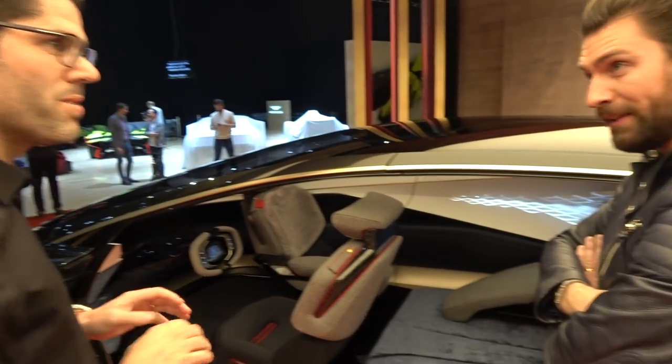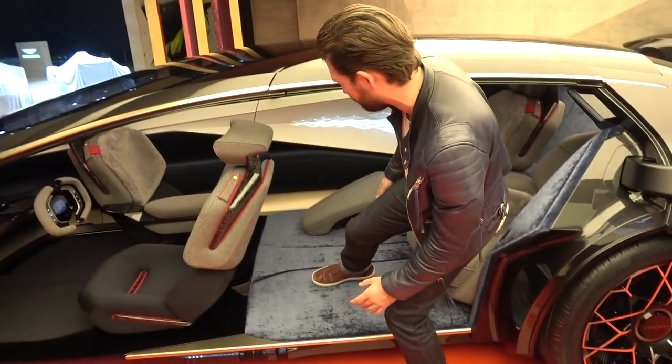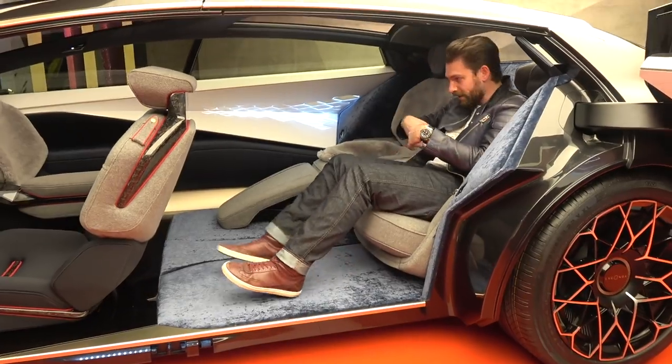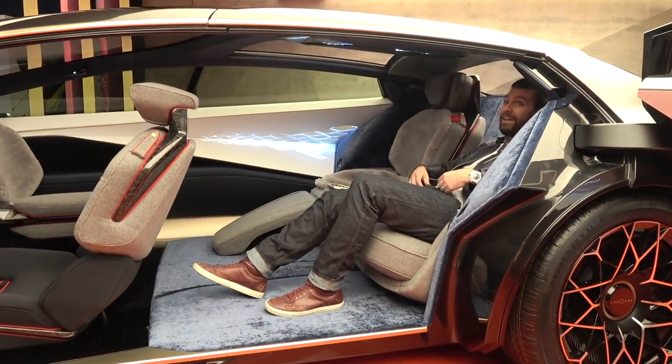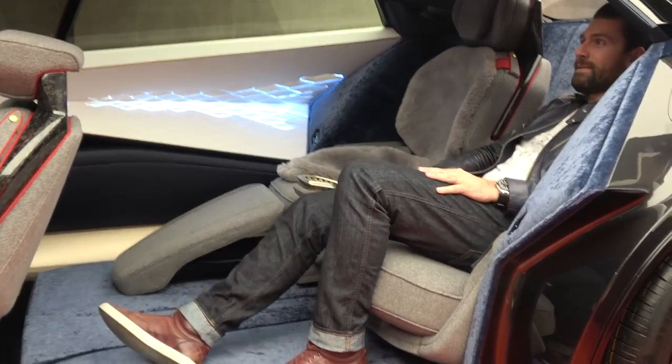You can sit in it if you like. Is that alright? I'll be ultra careful. Gotta get the shot. Oh, that is... you see I could travel a long way in that. That's amazing.